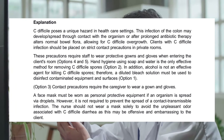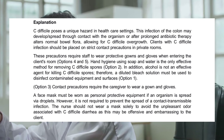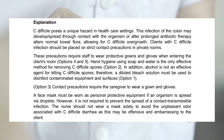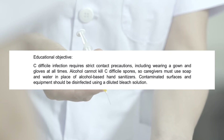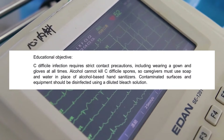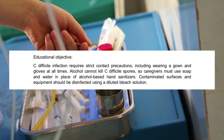A face mask must be worn as personal protective equipment if an organism is spread via droplets; however, it is not required to prevent the spread of a contact-transmissible infection. The nurse should not wear a mask solely to avoid the unpleasant odor associated with C. difficile diarrhea, as this may be offensive and embarrassing to the client. Educational objective: C. difficile infection requires strict contact precautions, including wearing a gown and gloves. Alcohol cannot kill C. difficile spores, so caregivers must use soap and water. Contaminated surfaces should be disinfected using a diluted bleach solution.